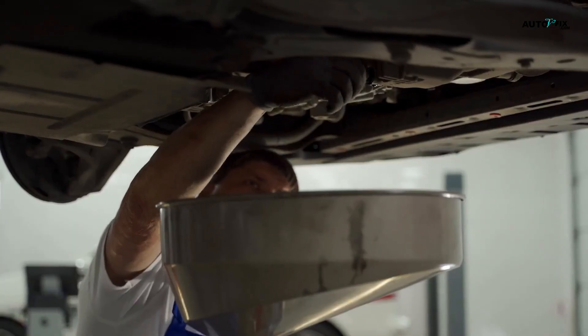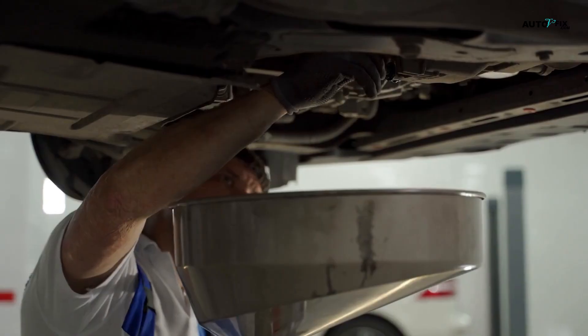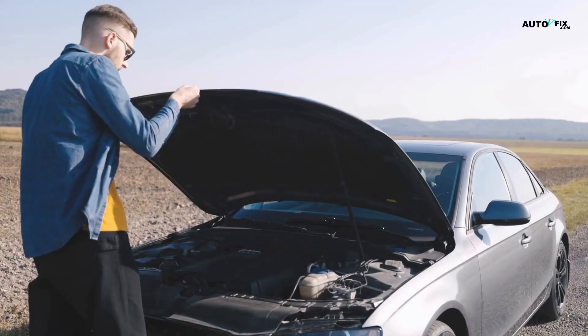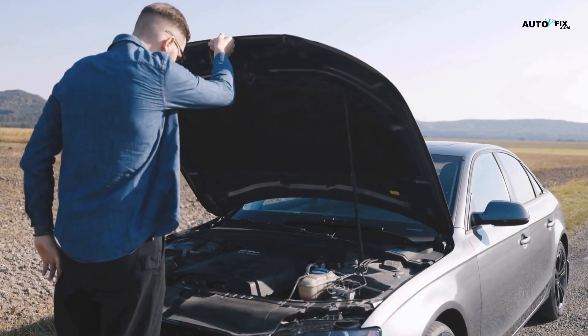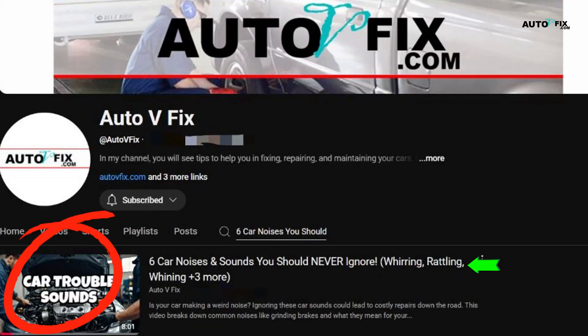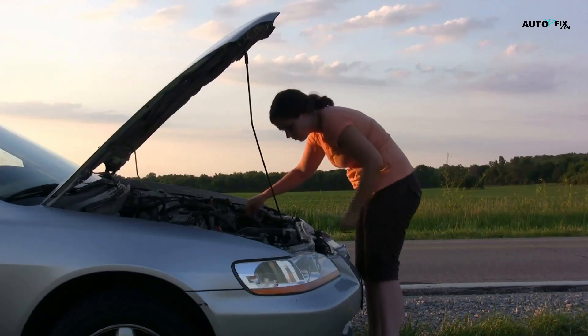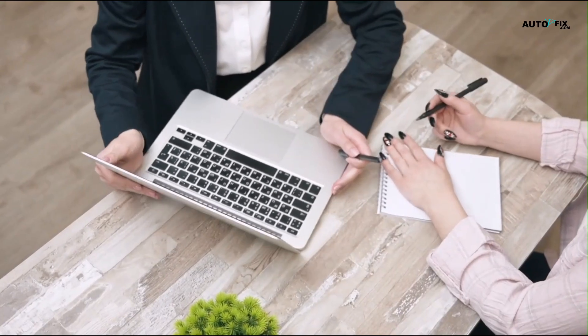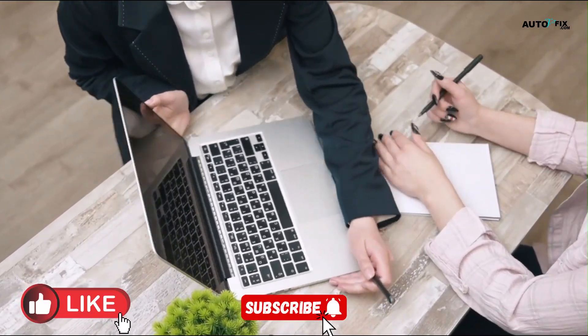Thankfully, with a little maintenance and some smart habits, it's something you can absolutely keep under control. And if you're hearing weird sounds — clicks, whines, rattles — and wondering if it's carbon, bearings, or worse, check out our video on six car noises you should never ignore. Links in the description. If your car's talking, it's saying something for a reason. If this video helped you out, give it a thumbs up, subscribe, and let me know in the comments what topic you want to see next. Catch you in the next one.